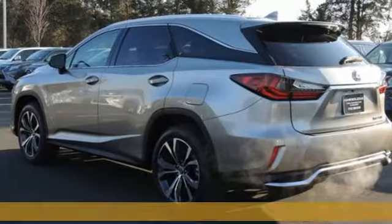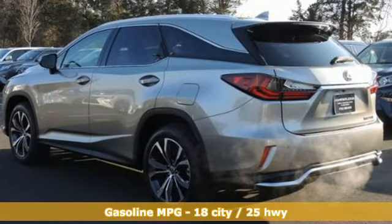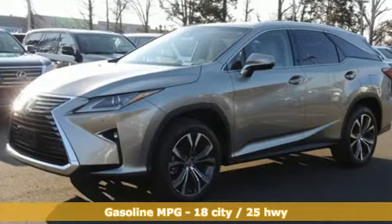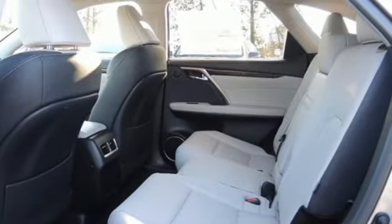It comes with all the amenities you need: V6 engine, 4-wheel anti-lock disc brakes, integrated navigation system with voice activation, power heated mirrors.